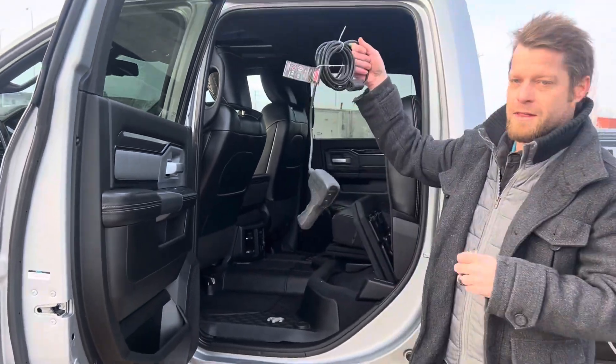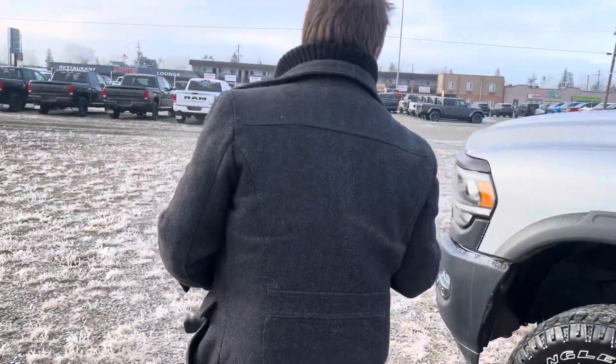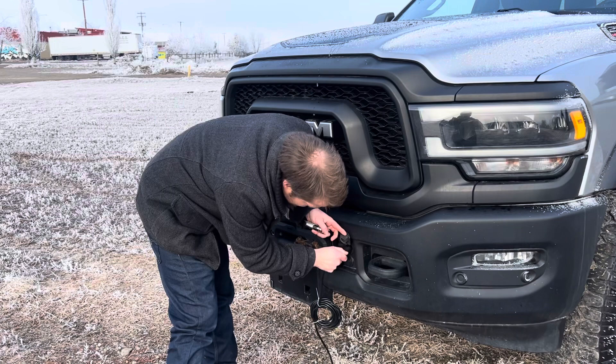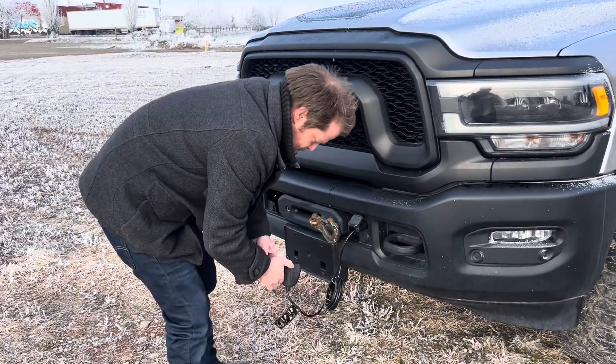Lucky for you, the previous owner actually included the winch controller. So on the front, all you do is plug it in here — if you get in a hairy spot, no problem. You can pull yourself out, pull your buddy out, whatever you need to do.